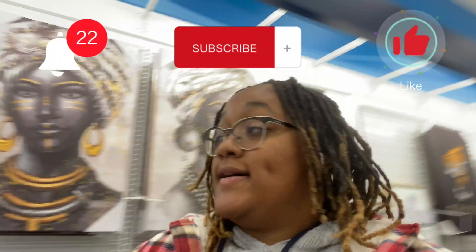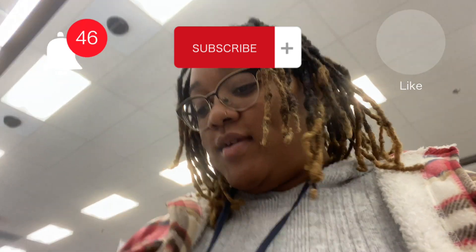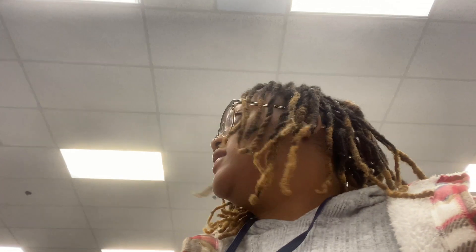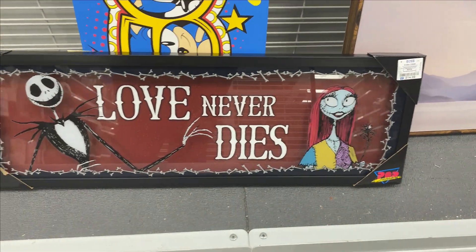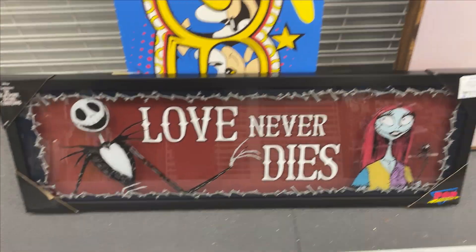What's up vlog, I'm in Ross and I saw a really cute — what's it called — wall hanging decoration. Isn't that so pretty? And it's Halloween coming up, so cute.